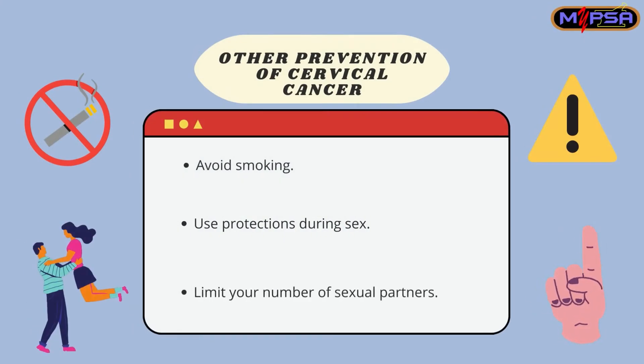Other ways to prevent cervical cancer include avoiding smoking, using protection during sex, and limiting your number of sexual partners.